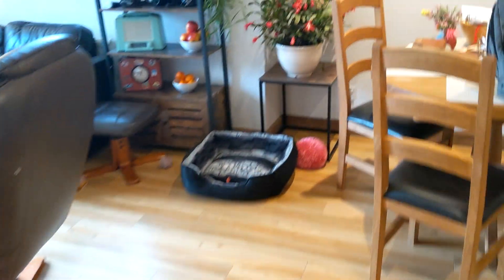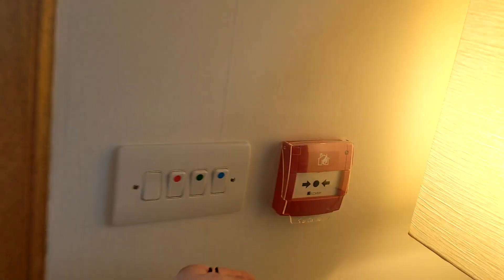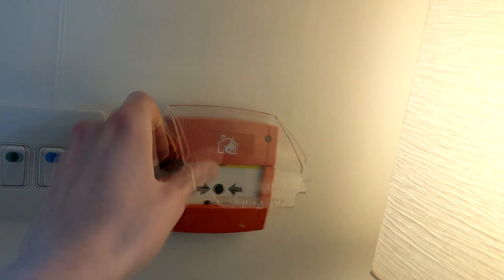Now I'm going to test the call point in the rear living room by the French doors — French windows, or whatever you want to call them. There we go.